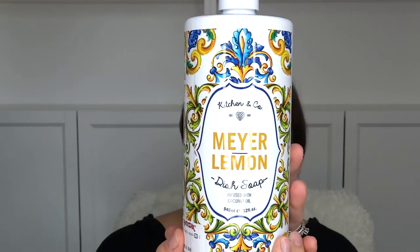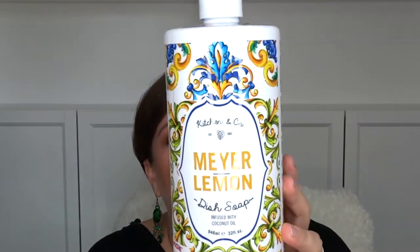The last kitchen item is Kitchen & Company Meyer Lemon dish soap infused with coconut oil — $4.99 for a 32-ounce jug with a pump. I have a glass soap dispenser I've been refilling, but I just want a little change. I won't throw the glass one away since it was expensive, but this is a great value.